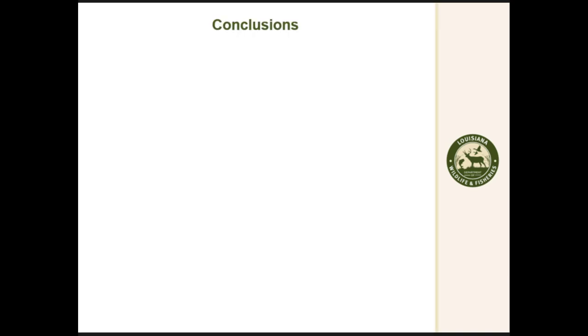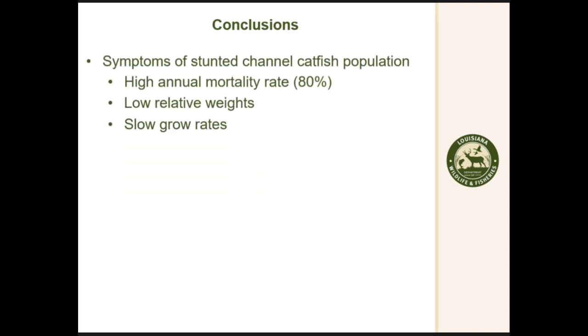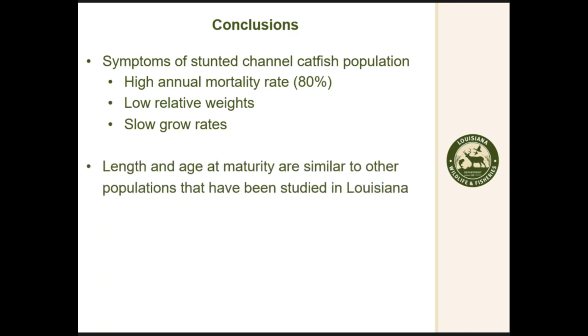Our conclusions are that this population shows symptoms of being stunted, due to high annual mortality, low relative weights, and slow growth rates. The length at maturity is similar to three or four other studies done across Louisiana. Most of those other studies were in the coastal range — coastal bays and lakes where catfish interact with saltwater or brackish water — so we're not certain it's consistent across all of Louisiana, but it is similar to those studies.